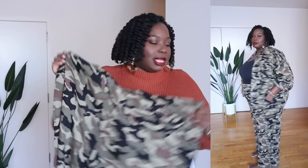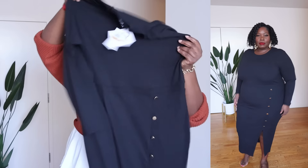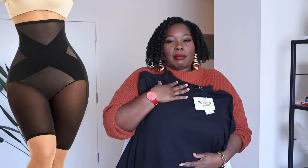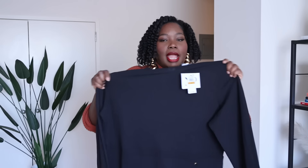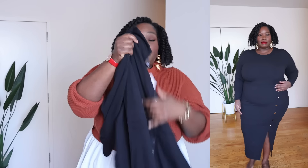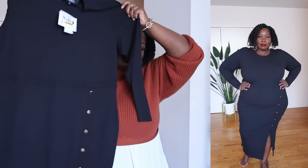They also sent me a ribbed knit dress with a bodycon fit. It has gold button details on the side and a little split around the knee area. They sent it in black but it comes in other colors, in a size 3X. It is definitely very fitted, hugging the curves — I do have on shapewear under it. Without shapewear I would have needed to size up. It's a really classic black dress with a zip-up back and ribbed knit crew neck.